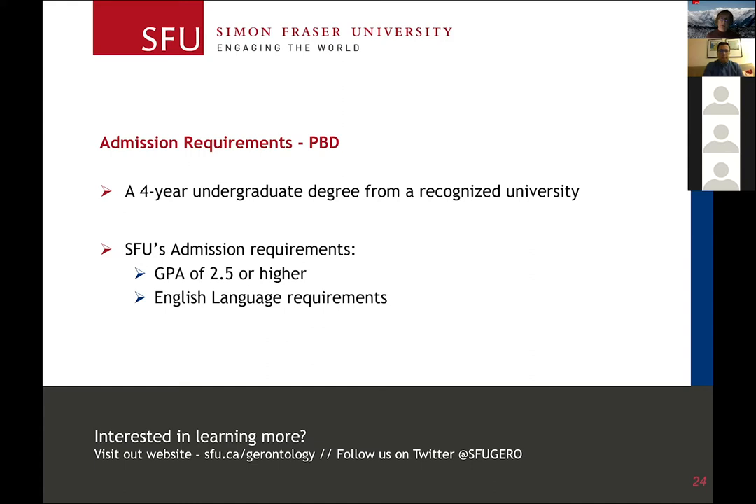So even if you haven't done any aging work before, you can still start. We don't assume that you've done some aging coursework. You do have to meet SFU's undergraduate admission requirements.